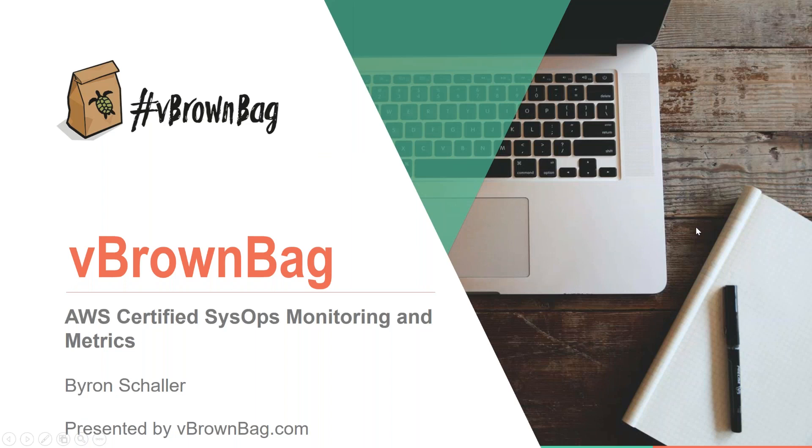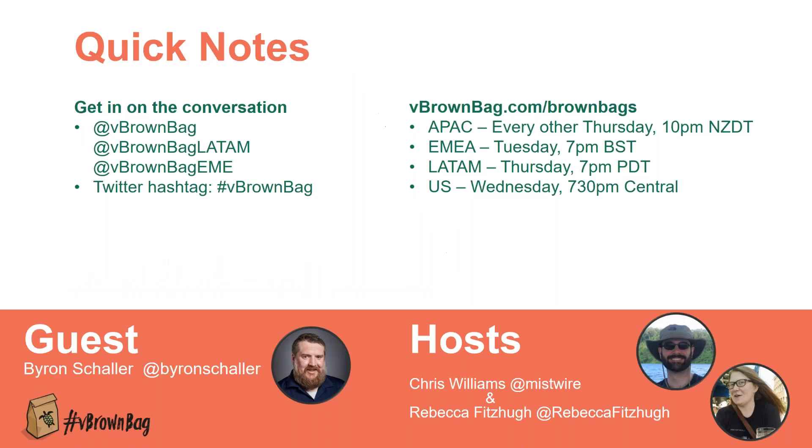Good evening everybody, and welcome to another episode of Veeb Brown Bag. This is the U.S. edition, and we are very excited to get the AWS SysOps certification series kicked off this evening. A couple of housekeeping notes: get in on the conversation, please. We are following you on Twitter, so if you do a hashtag Veeb Brown Bag, we will see questions there, or you can question us live in the chat panel. Our guest this evening is Byron Schaller, and today the hosts are me, Chris Williams, and Rebecca Fitzhugh.